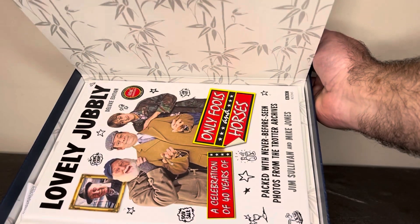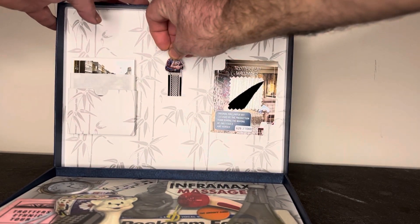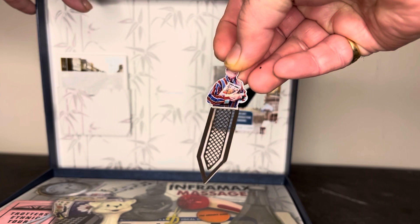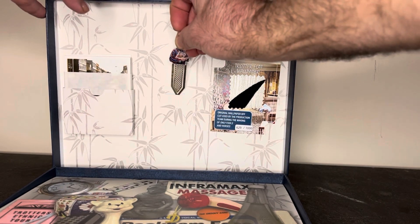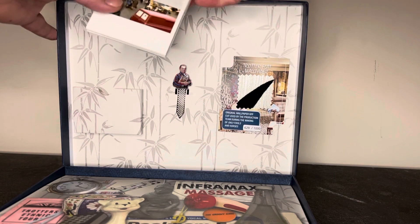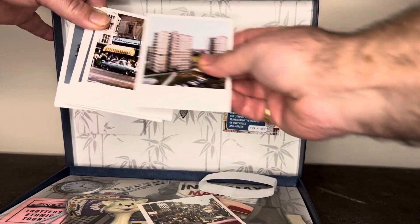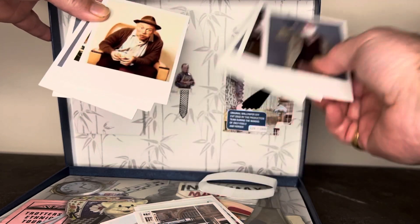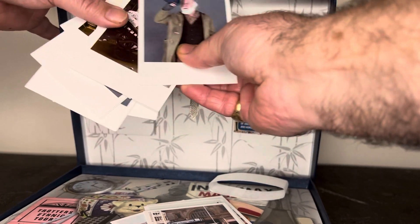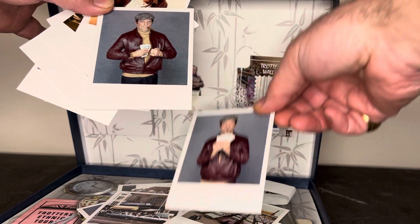When you lift up the inlay, of course you've got the book — we'll come to that in a minute. First, in the actual lid you've got a really nice metal bookmark. If you look closely you can actually see Del Boy holding the actual book that's in the box, which is a nice little item. There's also a packet of Polaroids — these are all pictures from the opening titles, the full set of opening title pictures, all the scenes we really know so well.